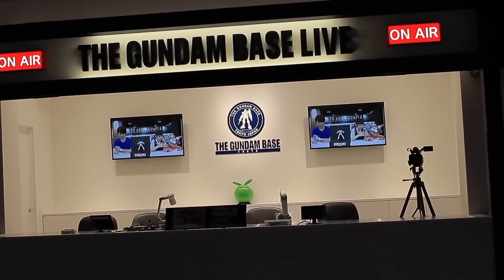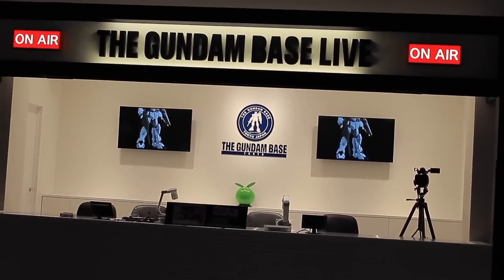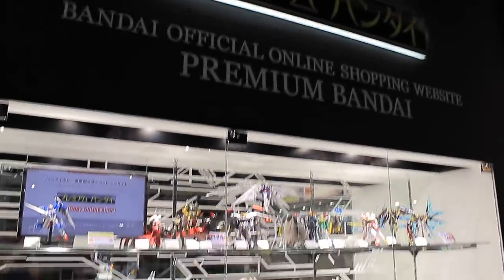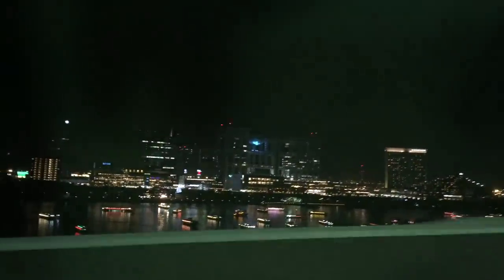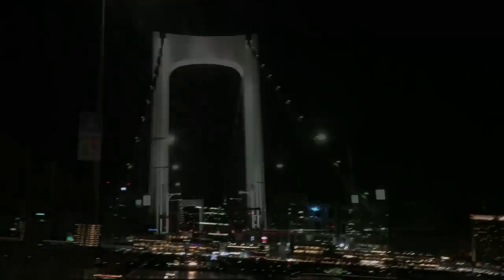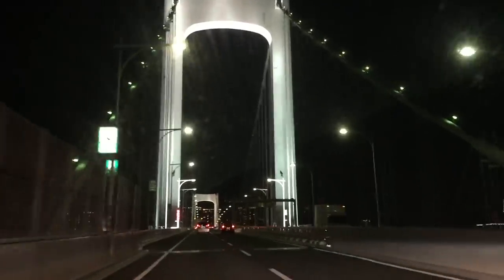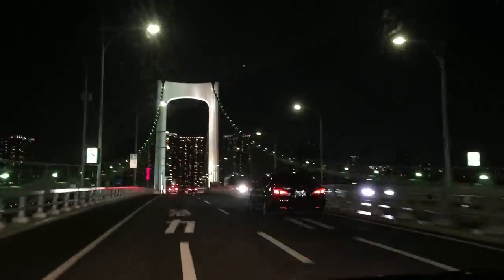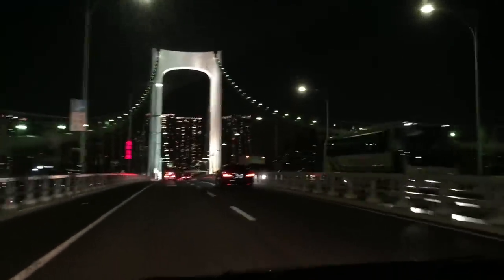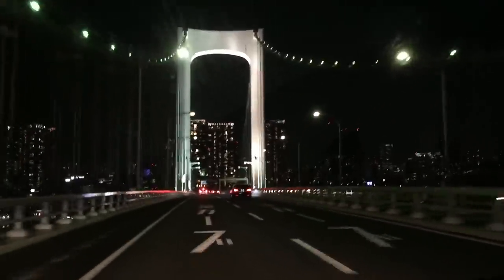I covered every square meter of the place, so those of you who can't experience it in person can get a pretty good idea of what it's like. If you are a fan of gunpla and you do get the chance to go there, I would totally recommend it — it's the best Gundam shop I have ever been in and probably the best Gundam shop that exists. It was pretty damn awesome. Anyway, as always thank you very much for watching. If you'd like to see more content like this, leave a like — that always lets me know. Make sure to come back for more gunpla reviews. I'll see you next time.